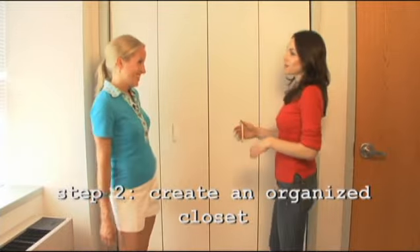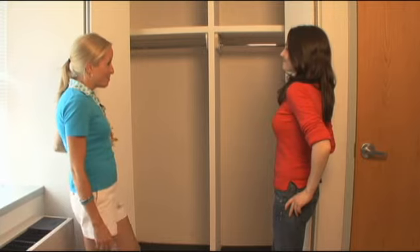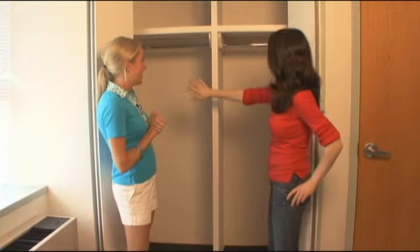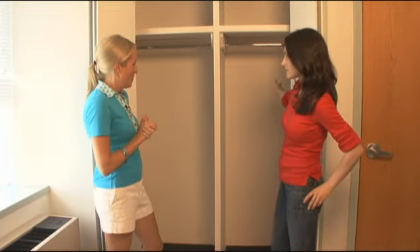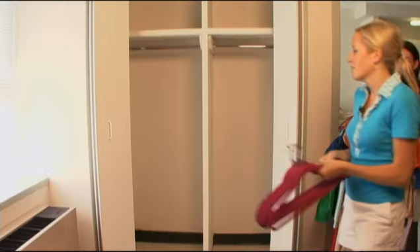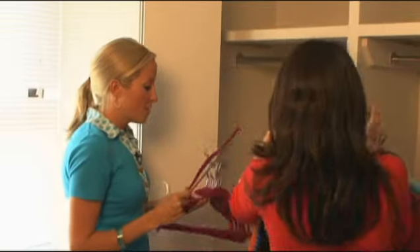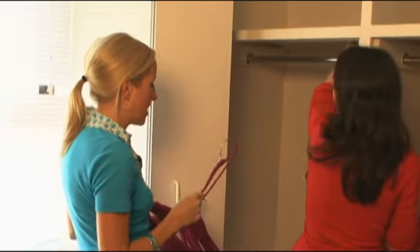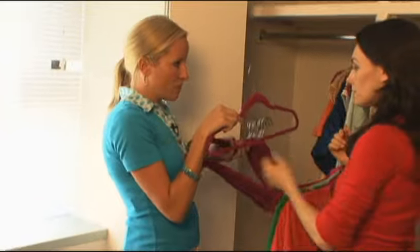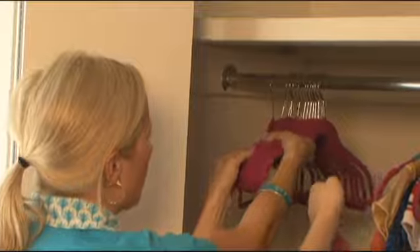Here we have the closet, and it's quite a small space. Two people are going to share this closet, so we're going to come up with some good, quick solutions for storing a lot of things in a small space. The best part about these hangers is that they're really slim — they're called flopped hangers — so you really get to put the most amount of clothes possible.